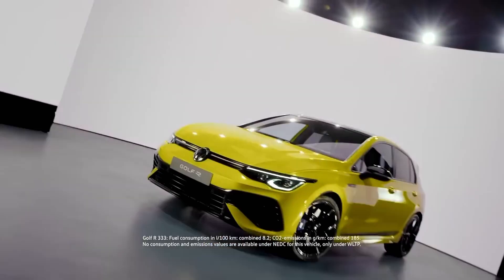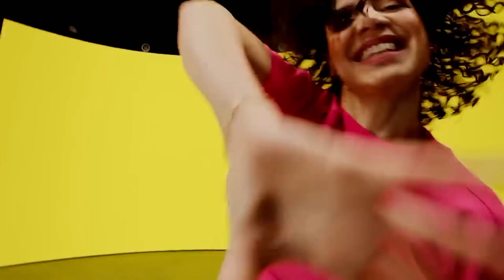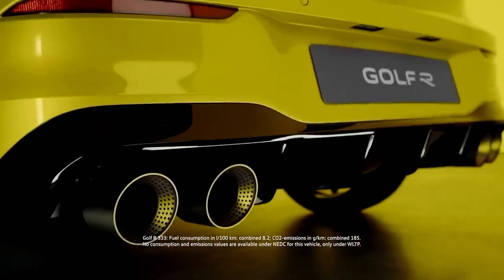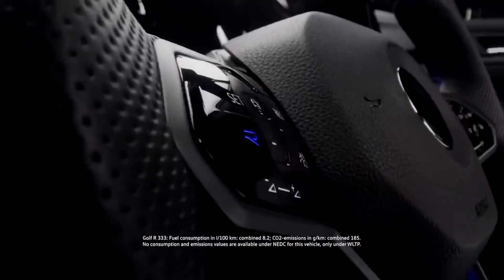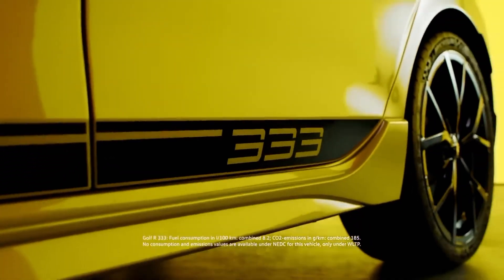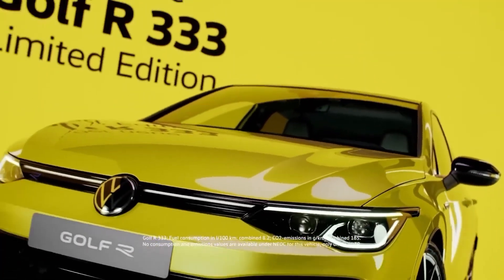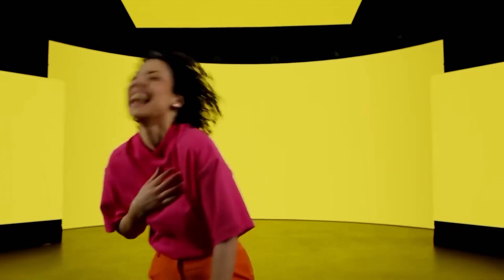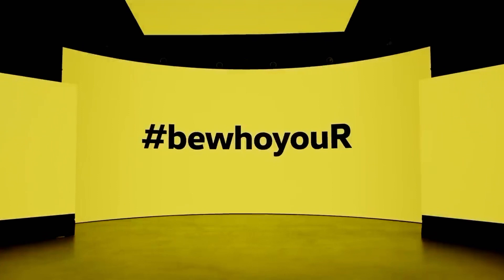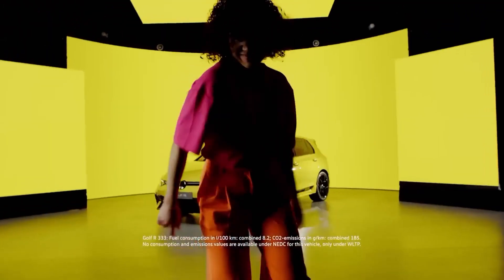Admittedly, the Golf R we get in America is a steal compared to the overseas version. Our car has a base price of just $45,835, compared with the German version that starts at the equivalent of $58,905. Of course, it's not an apples-to-apples comparison, as German prices include the steep VAT and US MSRPs don't include tax. But no matter how you look at it, the 333's price is surprising.